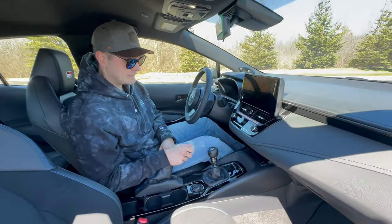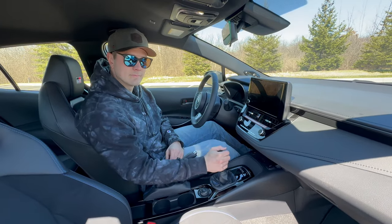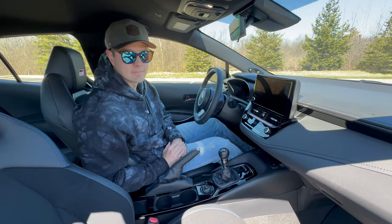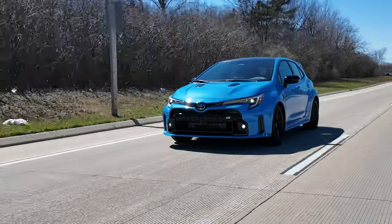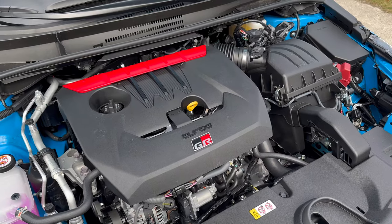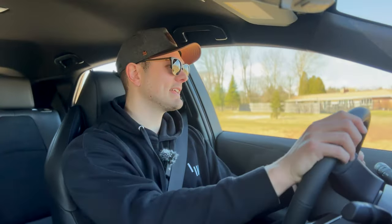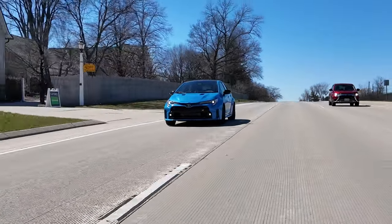Paulo, what did you think about this transmission? I really liked it — it's really easy to get used to, kind of reminds me of the Miata. I didn't really have any difficulties with the throws, and I think the rev matching is really really good as well. It's hard not to like a manual transmission in 2024. Generally, it's a lot of fun behind the wheel — there's real character to this 1.6-liter turbocharged three-cylinder from the rally-homologated GR Yaris, and you've got all-wheel drive standard.